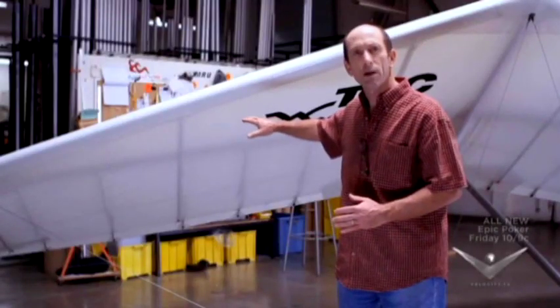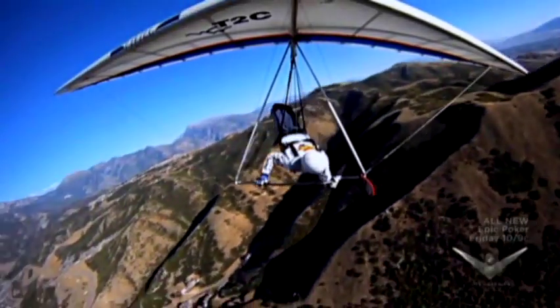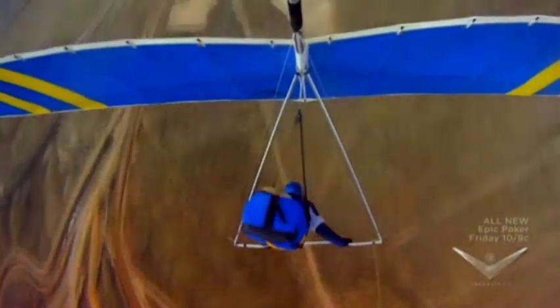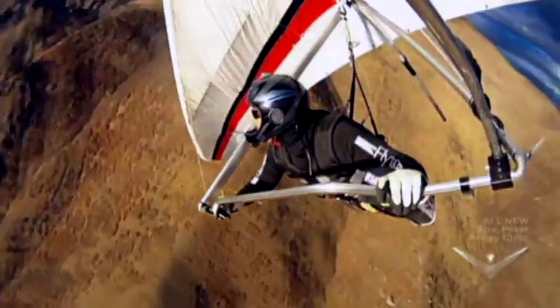We have a carbon fiber structure inside the wing. The structure allows it to be lower drag and higher performance, to glide more effectively for a longer distance. The distance record right now on this particular glider is over 400 miles. On a typical day in Southern California, you could take off at 10 o'clock in the morning and soar until 7 o'clock at night — hours of soaring through the air like an eagle.